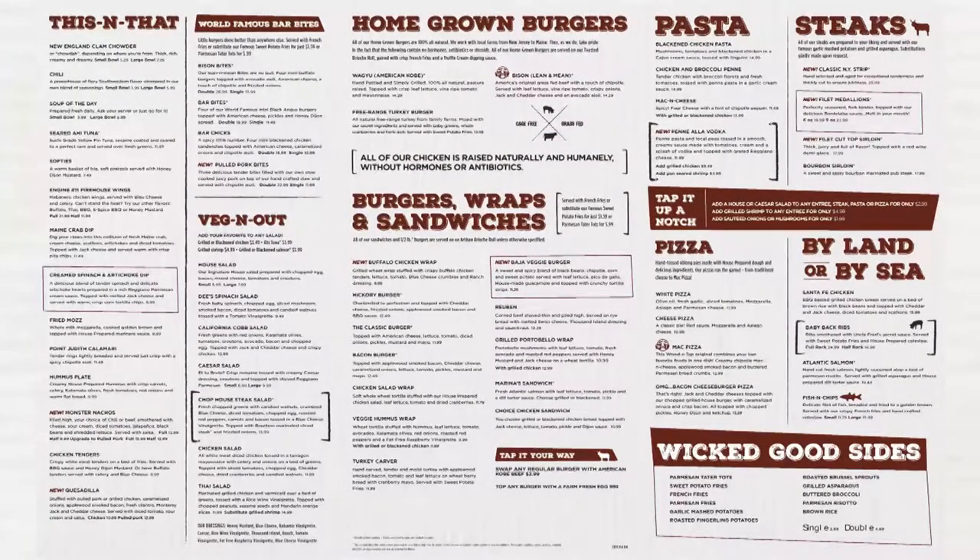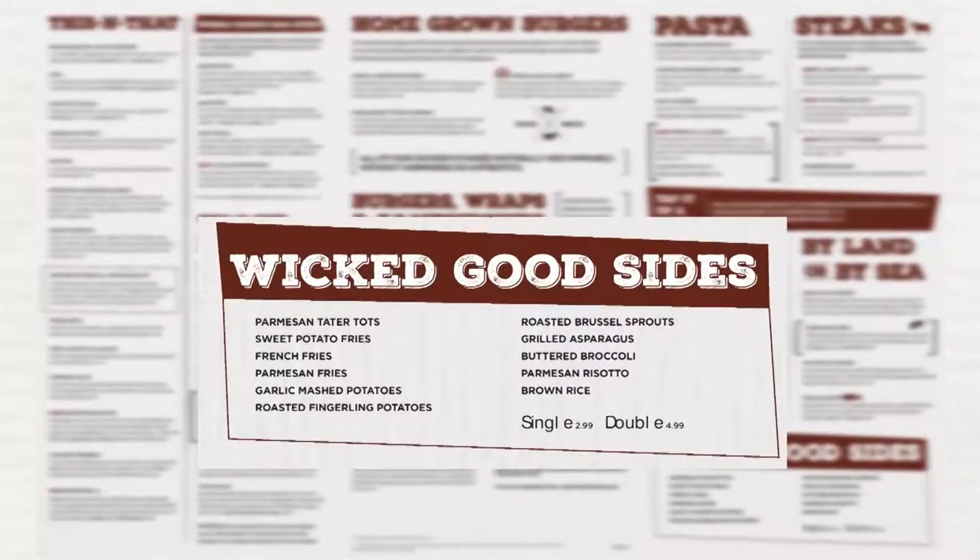We have a new section called Wicked Good Sides listing all of our side dish options. In this section we have five new items and those are the parmesan tater tots, parmesan fries, roasted fingerling potatoes, roasted brussel sprouts, and grilled asparagus. Green beans will no longer be available as a side.